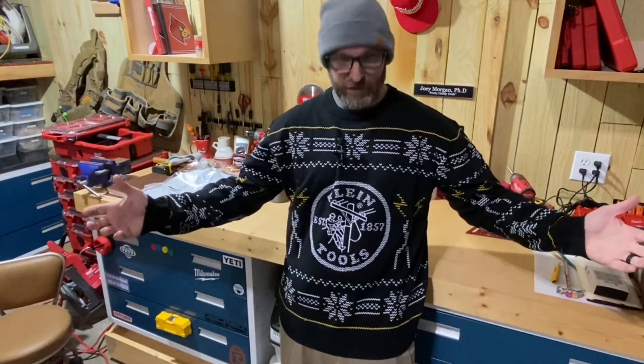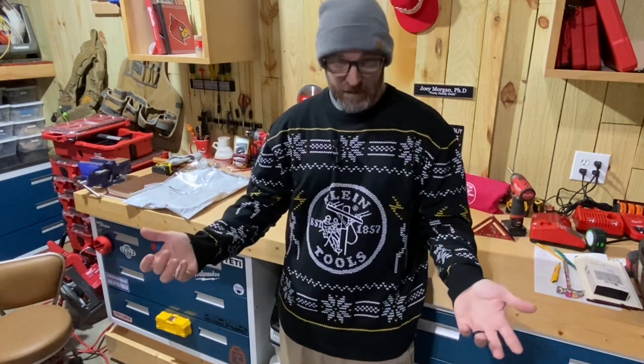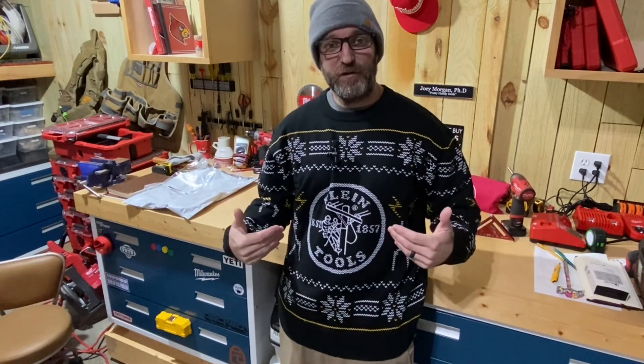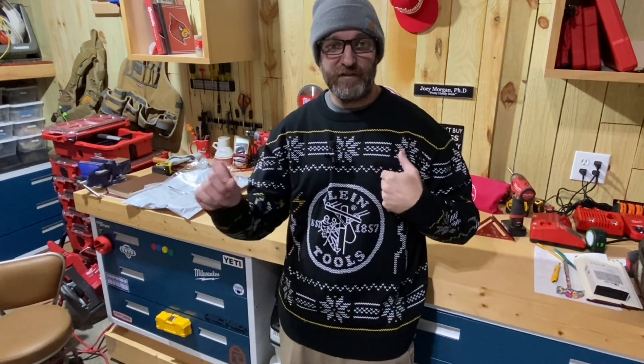Here you go guys — hopefully you can see the whole thing. I can't zoom out very far when I've got my camera over the workbench. Personally I think Klein failed on this one, because as far as it being an ugly Christmas sweater, I think it's actually a pretty awesome Christmas sweater.